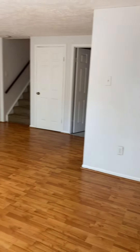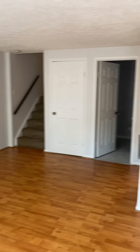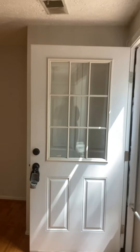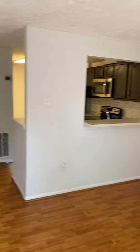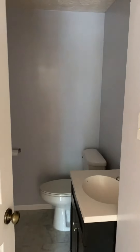You enter into the living and dining room area — there's the living room and dining room. There's a coat closet behind the door, and that is the utility closet with the water heater and HVAC. There's also a powder room here.